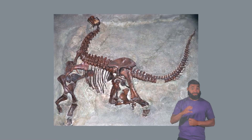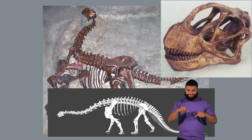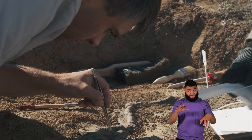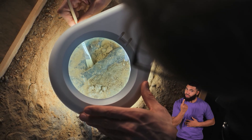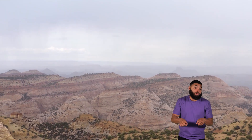Based on the many Camarasaurus fossils they have found, scientists think these dinosaurs were more plentiful than others. Finding a lot of dinosaur fossils doesn't always mean there was more of one species than others, though.